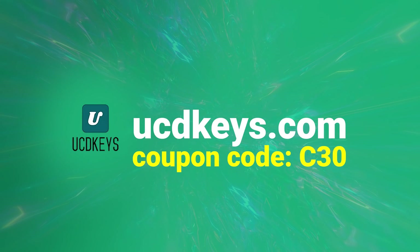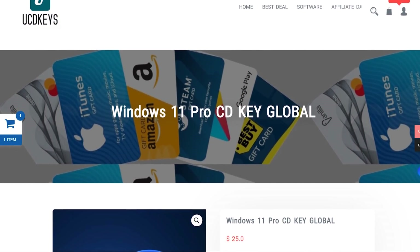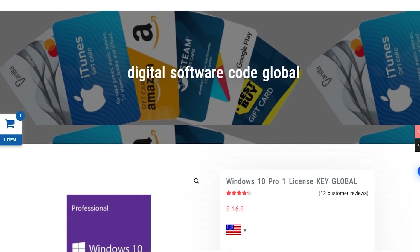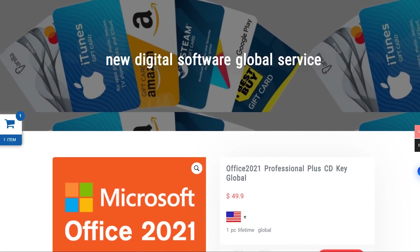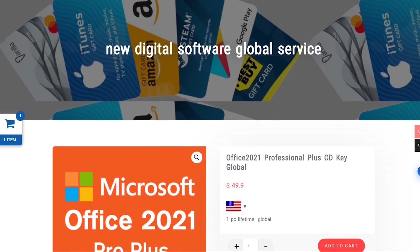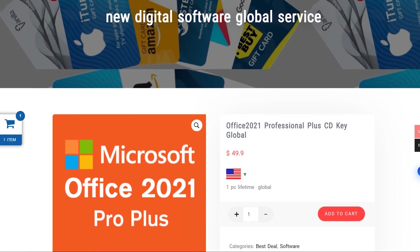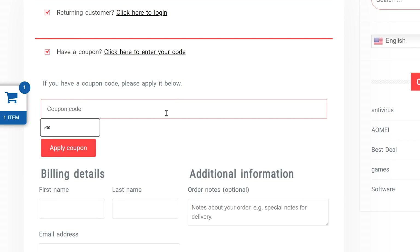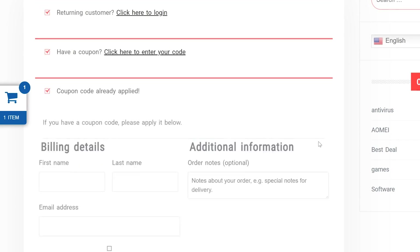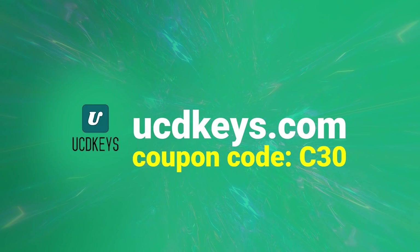This video is sponsored by UCDkeys.com. UCDkeys have a great offer at the moment, with Windows 11 keys for just $25, Windows 10 Pro keys for just $16, and Office 2021 Pro Plus for $49.90 for a lifetime key. I've used this service myself and the keys work great, sent to your email super quickly. The keys also work globally. You can get an additional 20% discount using coupon code C30 at checkout, bringing Windows 11 Pro down to just $17.50. Get your keys safely at UCDkeys.com — links in the description.